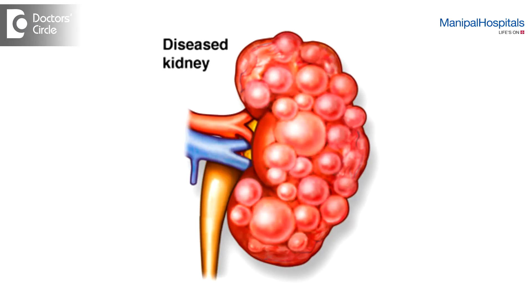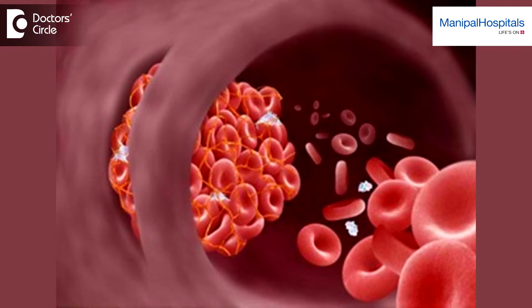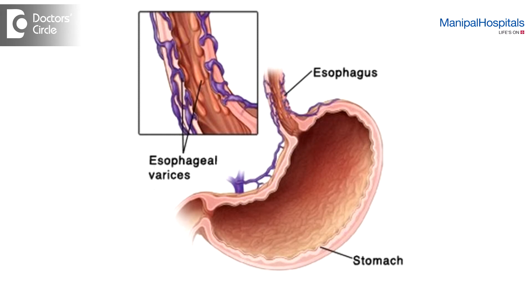It can also be used as an alternative in people who have a high tendency to bleed. This could include people with kidney disease, people with liver disease, people with different blood disorders. It's also very useful for people who are likely to fall very repeatedly, people who have ulcers in the stomach, or people who have esophageal varices. In these people, it could be recommended.